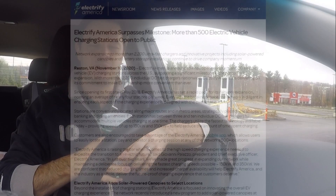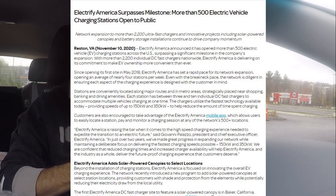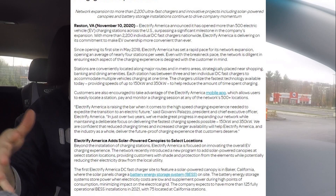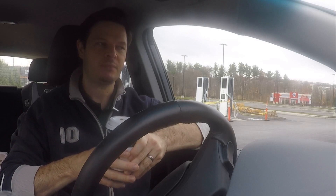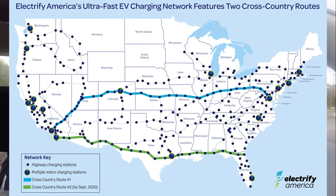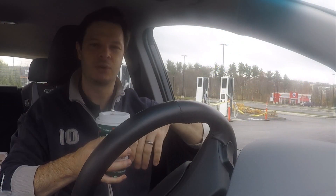500 is obviously an important number — a milestone they've been looking at for a long time. I think the next one we'll really mark will be a thousand, and beyond that you start to ask where the gaps are and just fill them in. But essentially 500 stations crosses the country. They've now got two cross-country east-to-west routes open in the United States, which is an important comparison with the Supercharger network — the idea that you can go cross-country in a Tesla.